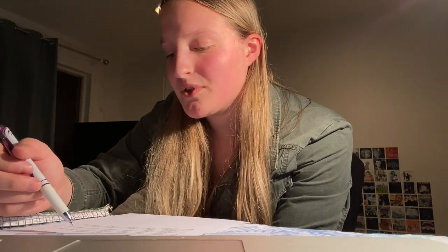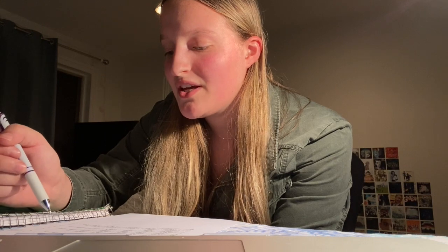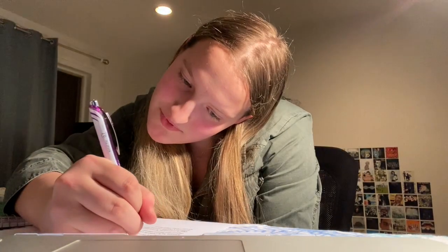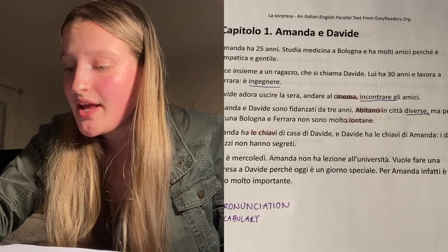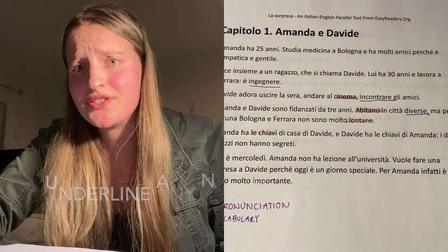Reading the text aloud: 'Amanda ha 25 anni, studia medicina a Bologna e ha molti amici perché è simpatica e gentile. Esce insieme a un ragazzo che si chiama Davide. Lui ha 30 anni e lavora...' — and here I struggled with the word 'ingegnere' — underline any words that you struggled to say or had difficulty pronouncing.